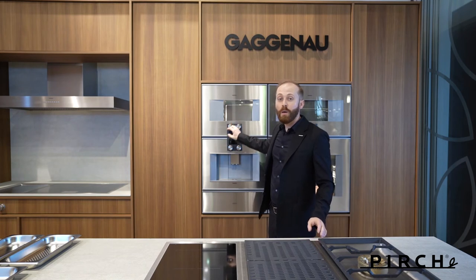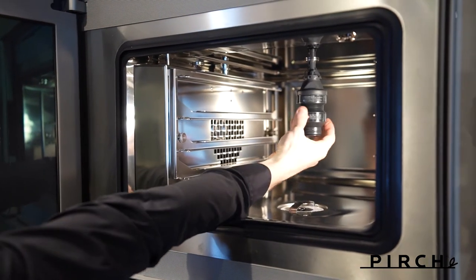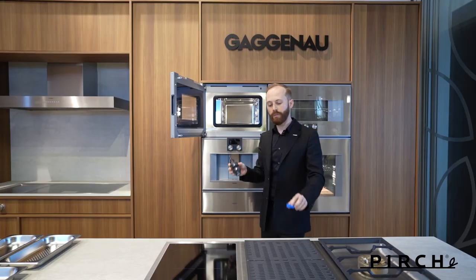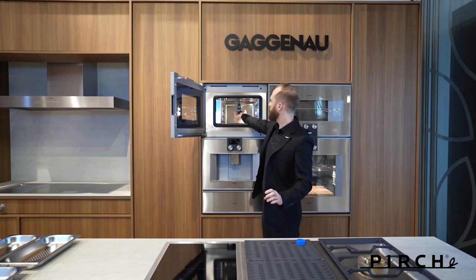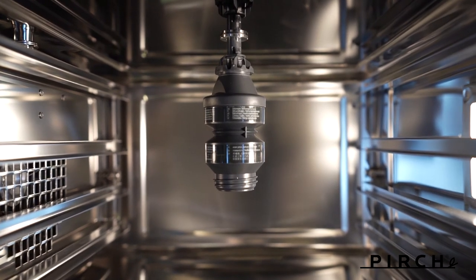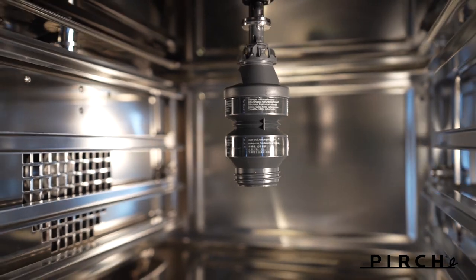When you're all done, maybe the least favorite thing people have to do with any oven — especially a Combi Steam — is cleaning. The cleaning program can be simply activated by inserting this cartridge. I take off the blue cap, insert it into the oven directly here, close the door, activate the cleaning function, and after a few short hours it will entirely run the process.